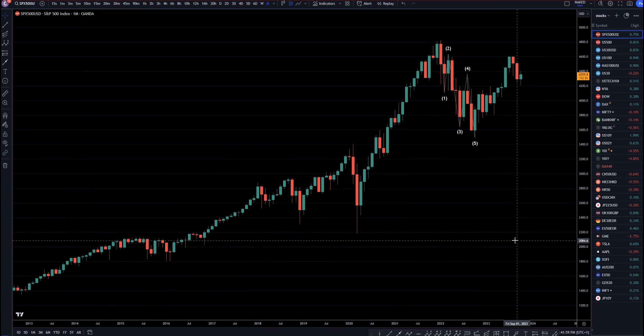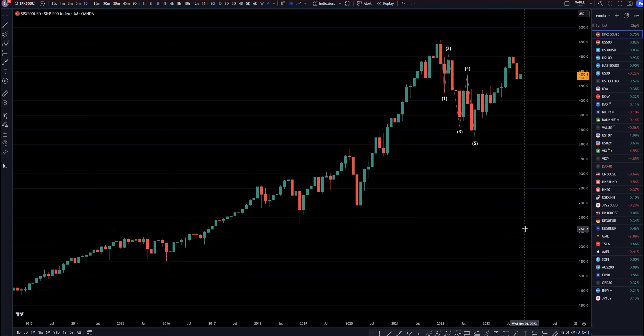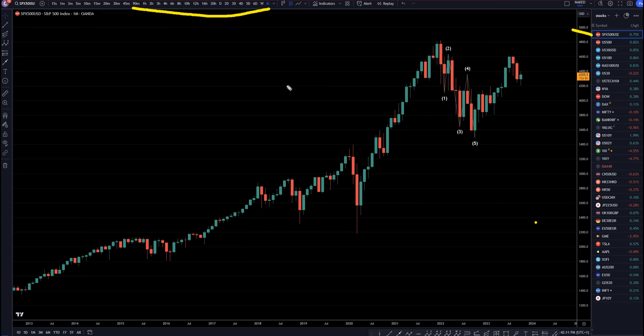Hello traders, FS Prep Collective here. Today is Monday, October 16th, and I'm going to be analyzing the SPX 500, or the S&P 500, starting on the monthly, working my way down to that one-hour time frame.